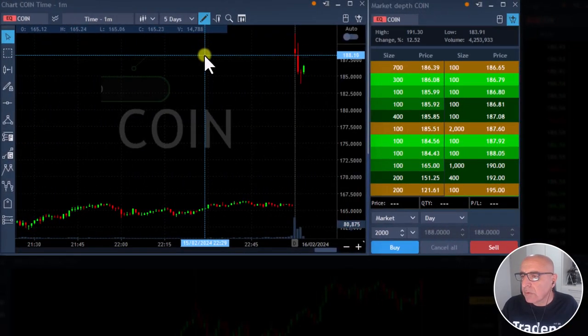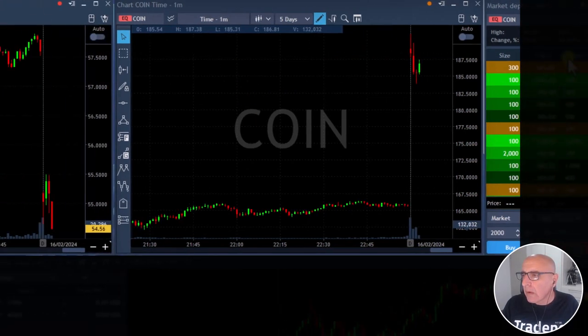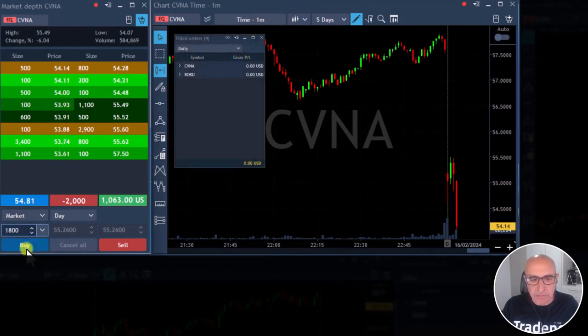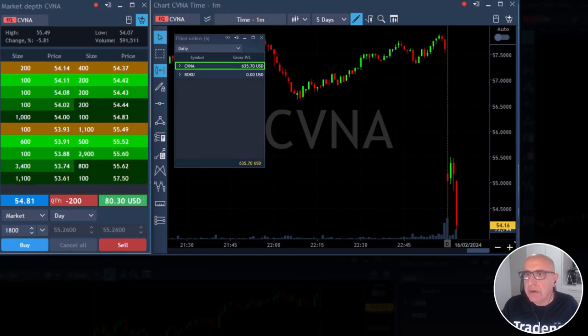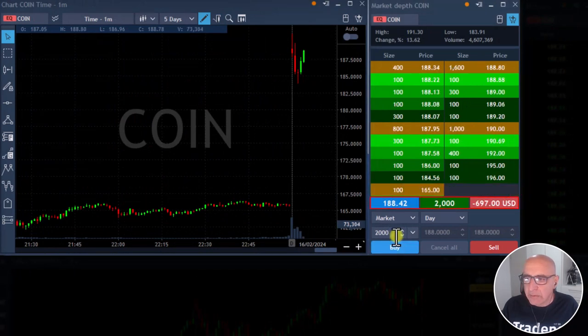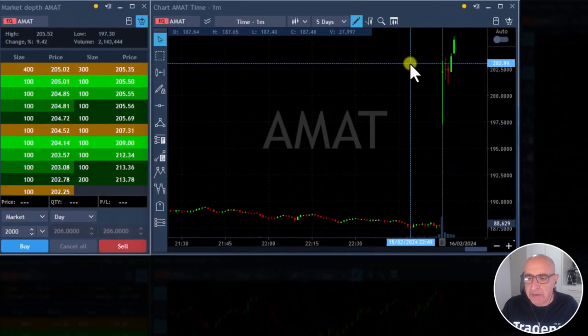New entry to Coin could be 188. I'm posting Coin now. Going in here with a bigger position, 188 entry. Getting ready for a partial in CVNA. Beautiful breakdown there — it's not a huge mover. Taking my partial now in CVNA. About to go long Coin — long Coin over 188. CVNA keeps going. Look at Applied Materials, what a perfect gap and go trade.